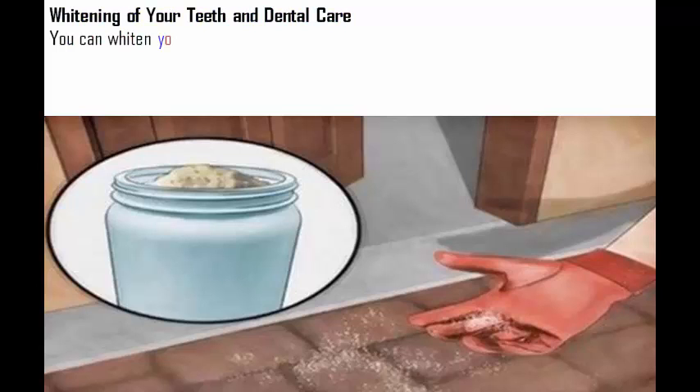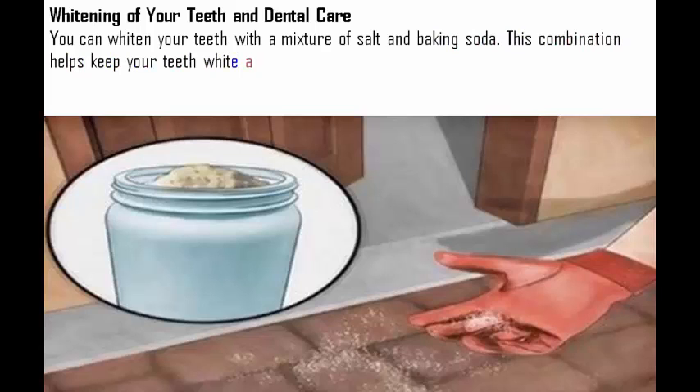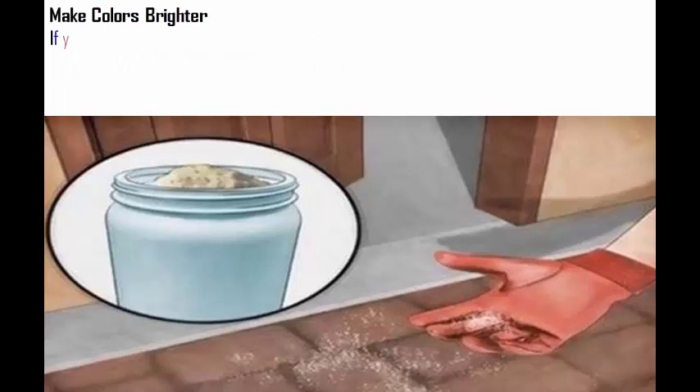Whitening of your teeth and dental care. You can whiten your teeth with a mixture of salt and baking soda. This combination helps keep your teeth white and clean continuously.